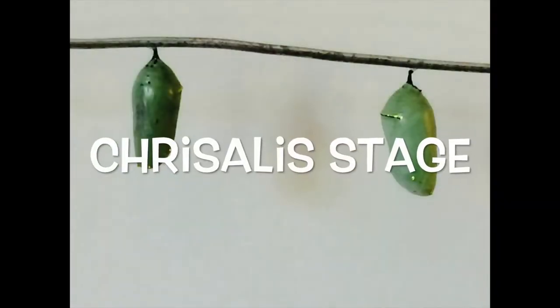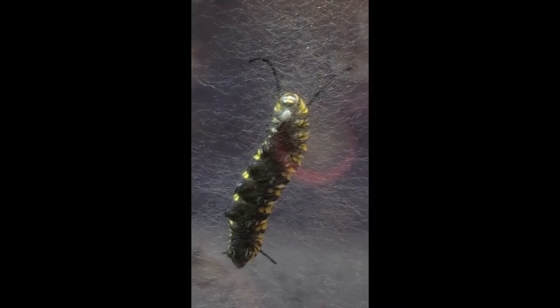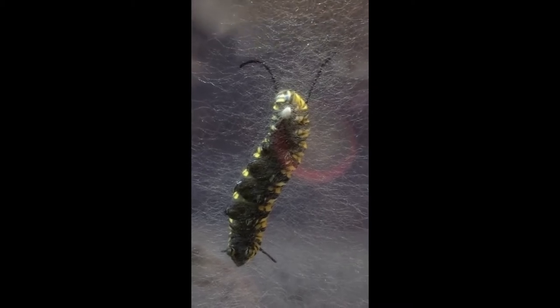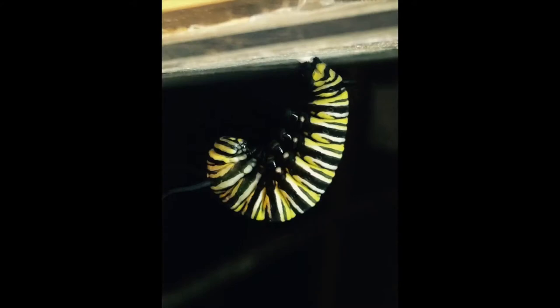The Chrysalis Stage. This stage lasts 10 to 14 days. When the caterpillar is ready, it will secure itself a spot by spinning a silky thread from which it will hang upside down and take the shape of a letter J. When you see that the antennae have become thinned out, you know that the process of becoming a chrysalis is about to begin.